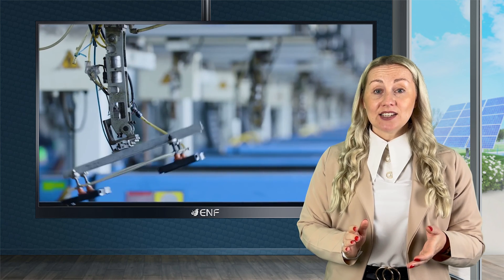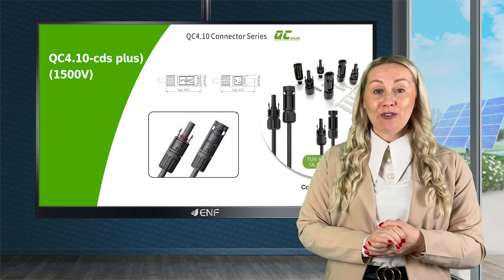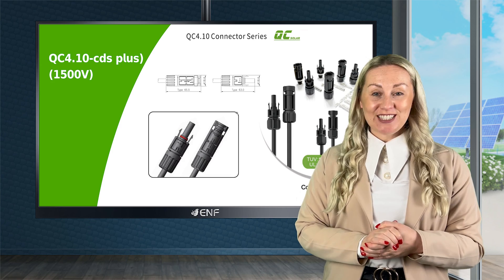When selecting connectors, trust our products and rest assured that your plant operations will be safe and perform sustainably for decades to come.